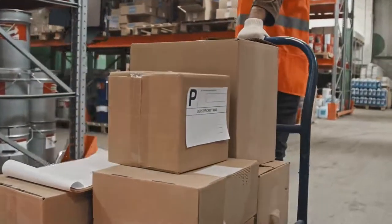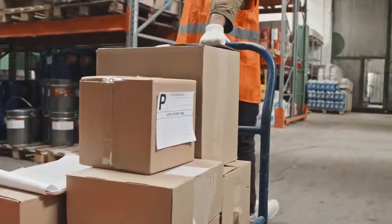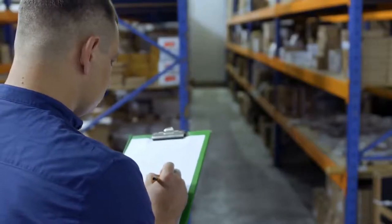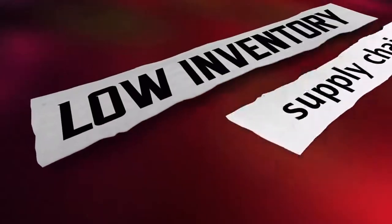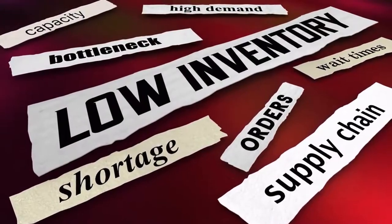Purchase order financing is available through banks, credit unions, and private lenders. The process involves filling out an application form, submitting supporting documents, and waiting for approval. If approved, you'll be notified when funding becomes available, and once funded, you'll receive payment within 10 days. There are two types of purchase order financing: term loans and revolving lines of credit.